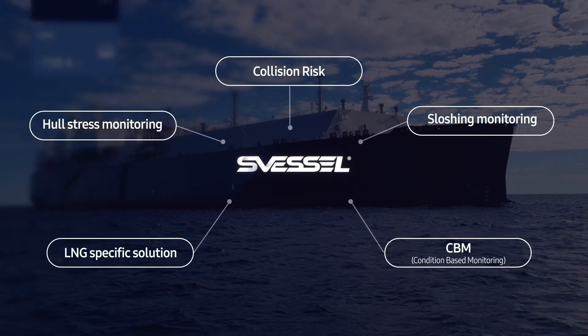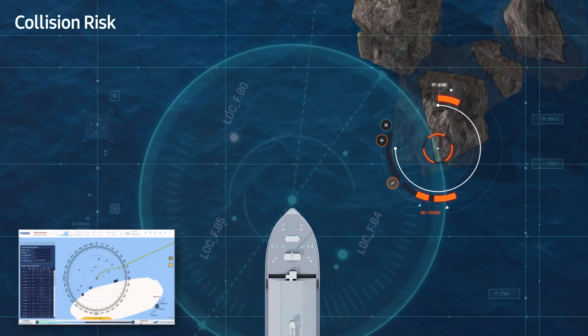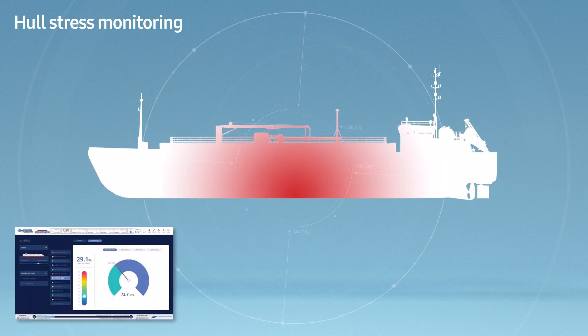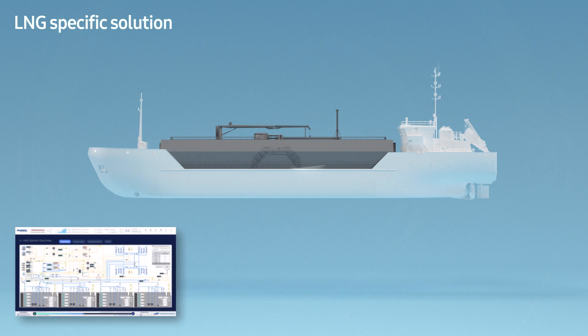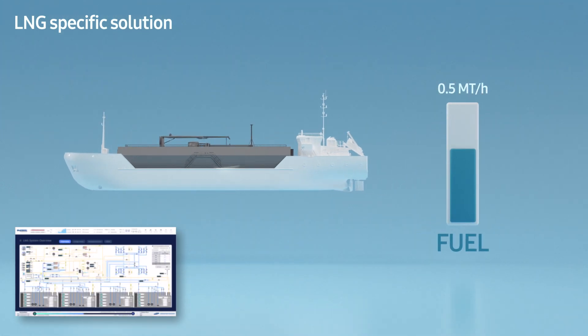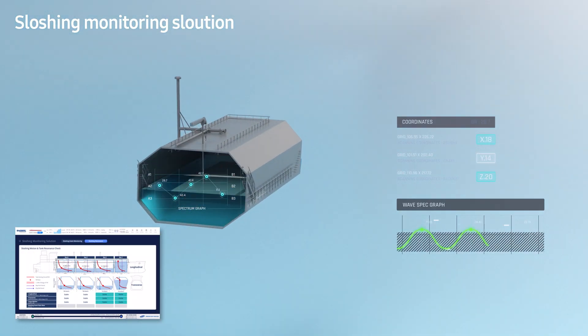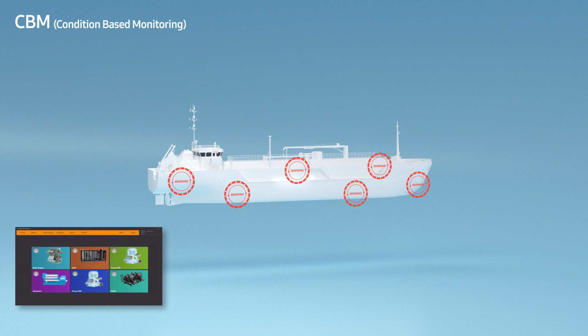S Vessel also has vessel-specific solutions for additional functionality: a collision risk alarm system based on AIS image processing, and a hull fatigue analysis system based on stress measurements. For LNG carriers, an LNG-specific solution provides operation guides to minimize boil-off gas, a sloshing monitoring solution monitors the condition of the LNG tank, and a condition-based monitoring solution diagnoses and supports maintenance by identifying the vibration and current status of rotating equipment.